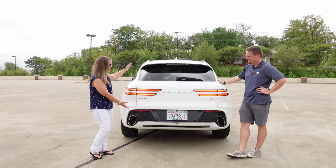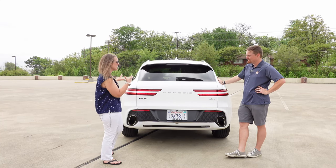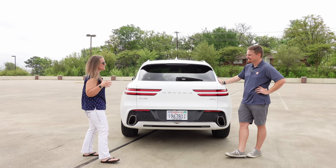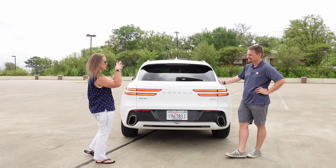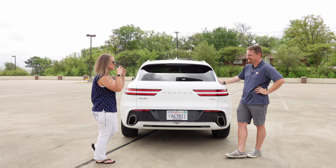Is it just because it's white? I think it's a combo of the shape of it. And if you're looking at the car from the back — not from the side, but from the back — it could look like a little creature.